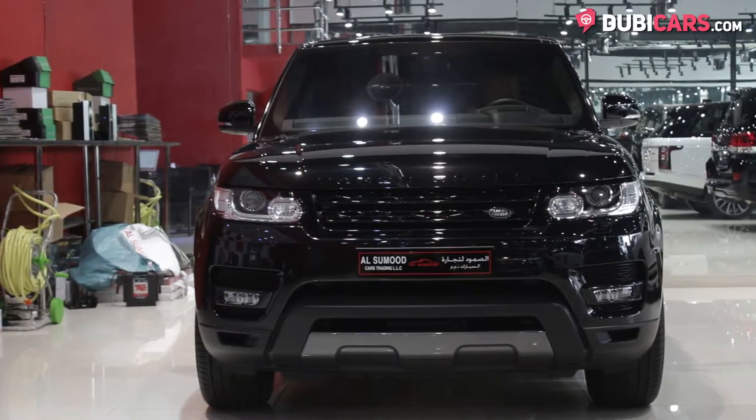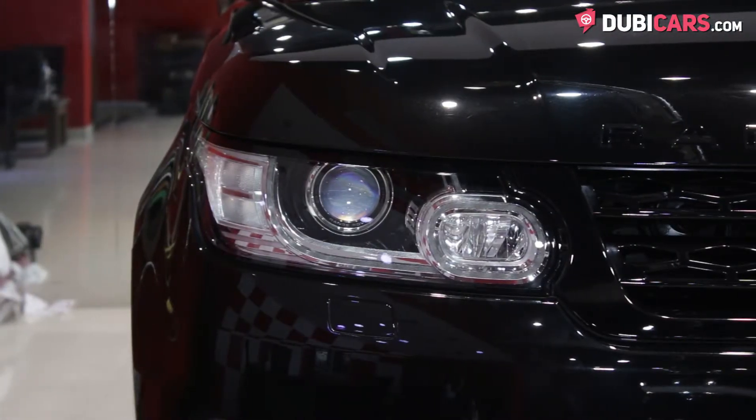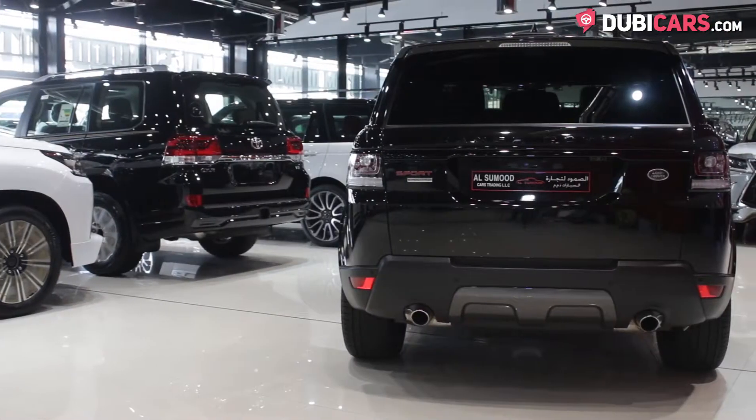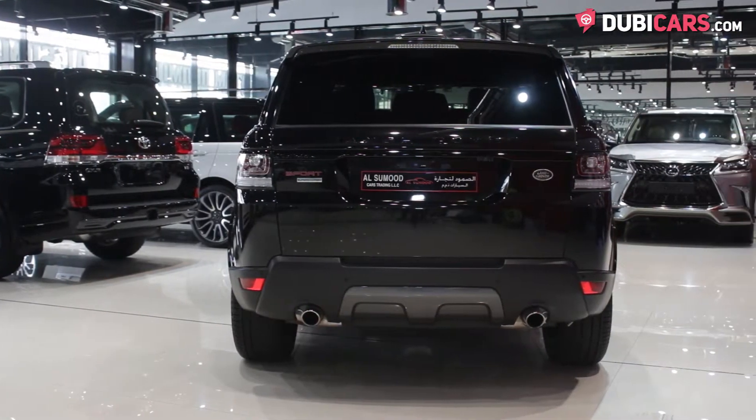Painted black, this sporty SUV has traditional adaptive headlights, parking sensors, 22-inch alloys on each corner, blind spot detection mirrors, central locking, a rear spoiler, and a reverse camera.